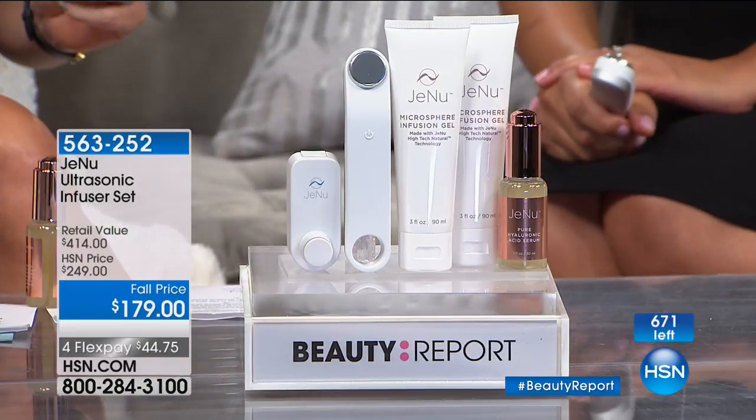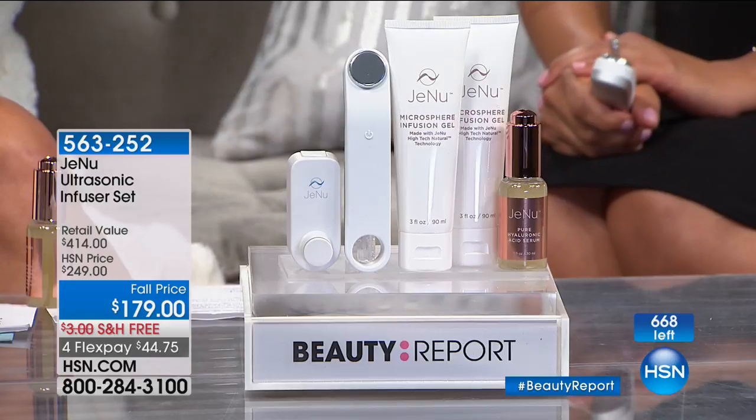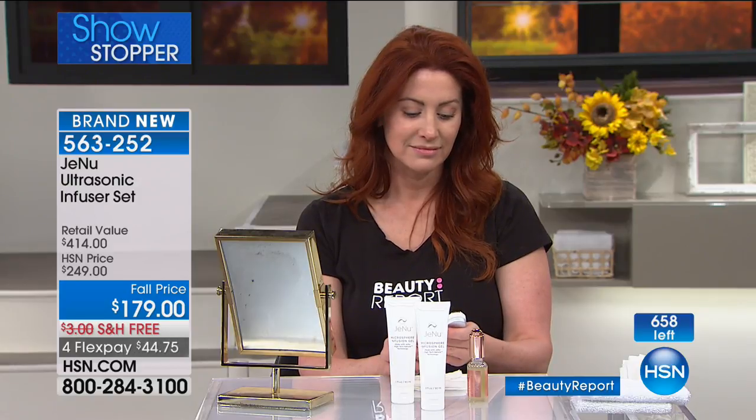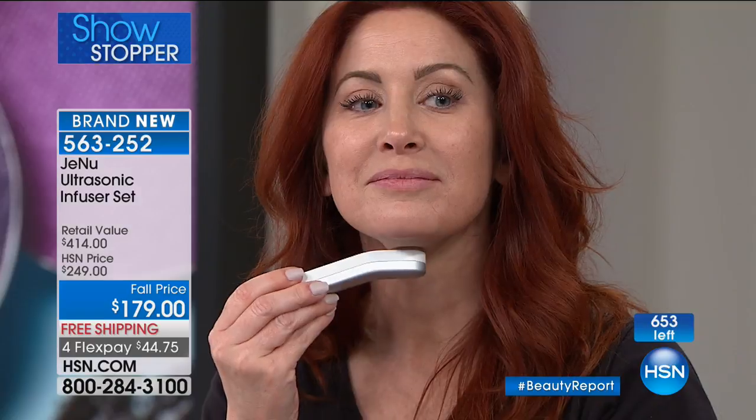I can't even believe we're doing this offer. I just want to go over the value before it does sell out because I think this is extraordinary. Even on hsn.com, the Pure Hyaluronic Serum — it's naturally derived with plant extracts. It gives your skin that volume, that plumpness, that firmness that we look for in our serums. And then you add the infusion, and you've got a winner.